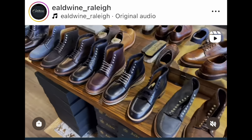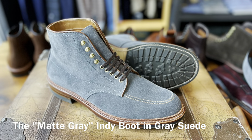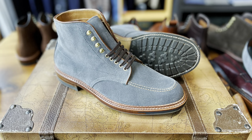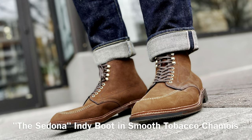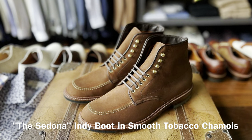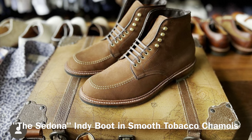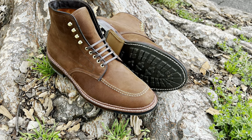They've done so many different models. One of the coolest is the Aldwine Matt Gray suede indie — really like that it's named after Matt himself. And one of my favorite indies he's done is the Sedona in smooth chamois, which is very similar to my Alden indie boot in smooth chamois, the vintage indie, which is the best indie hands down. Period. There's no room for debate on that.